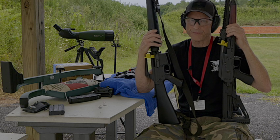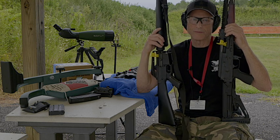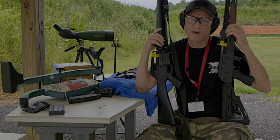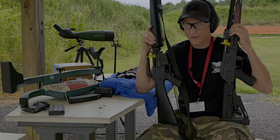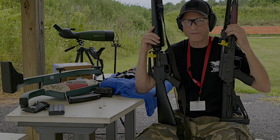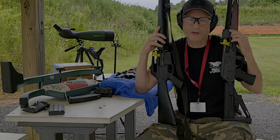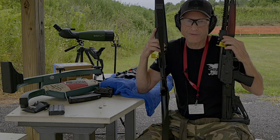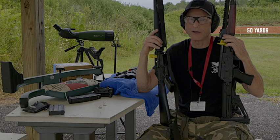These guns right here — the Colt SP1 — really made the playing field more fair when they came about against the AK-47. I was watching footage on YouTube of Kalashnikov and Eugene Stoner, the designer of this Colt SP1. They sat down together, talked about their rifles, took them apart, and then I watched more footage where they actually shot skeet together. Today we're at the 50-yard range and we're going to shoot groups of five and see how they do.